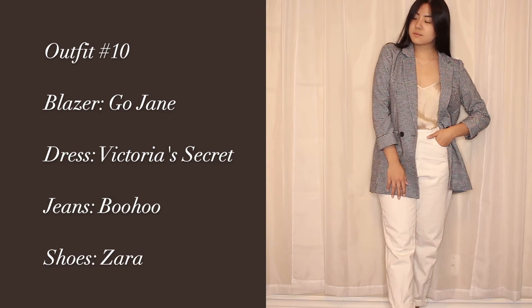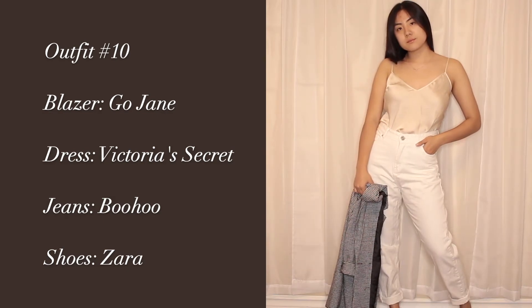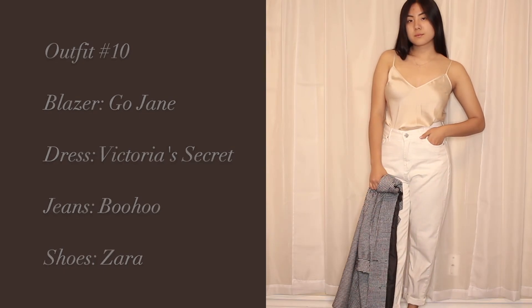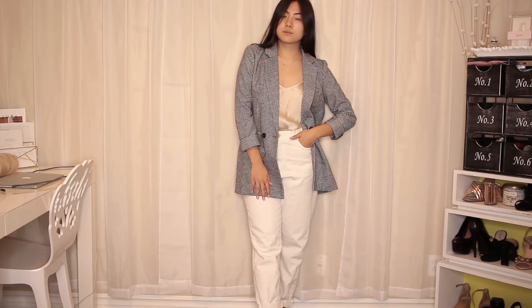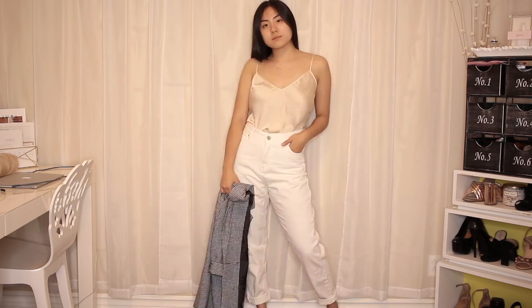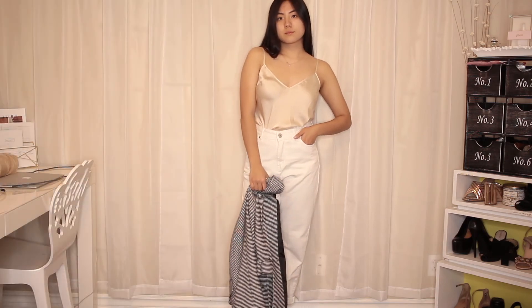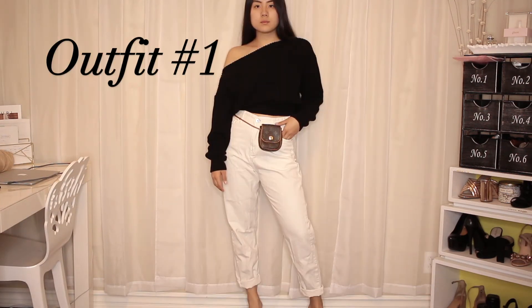My last outfit is super inspired by Mariana Hewitt. I'm just wearing this checked blazer by Go Jane, and this slip dress actually goes underneath the leopard print dress that you guys saw earlier — it came as two-in-one, so that's why I bought it. This was the inspo photo that I kind of followed.